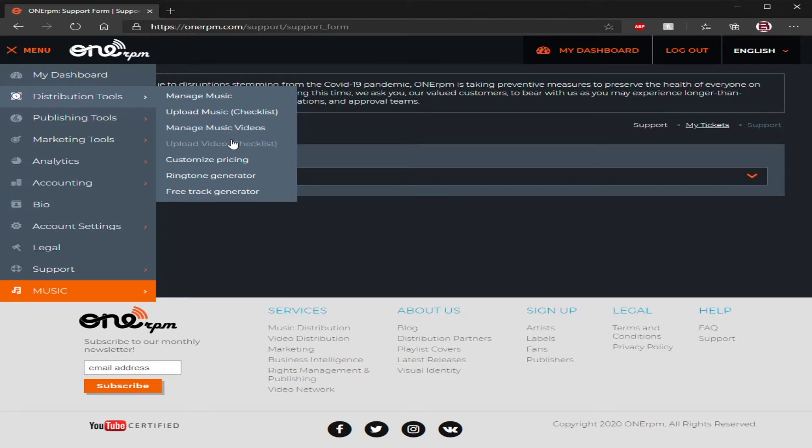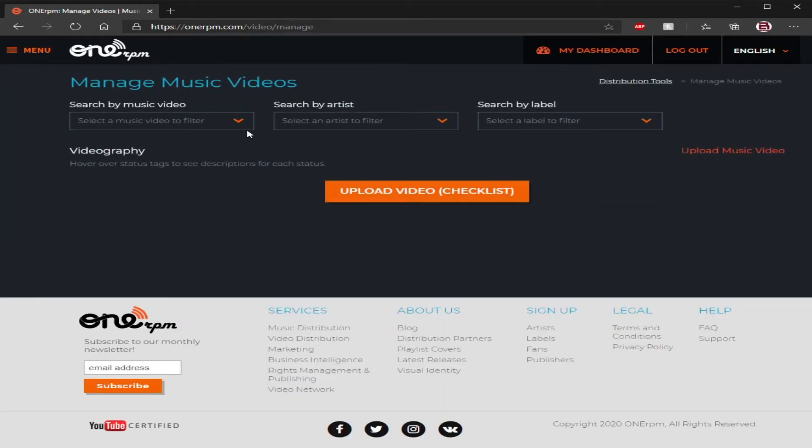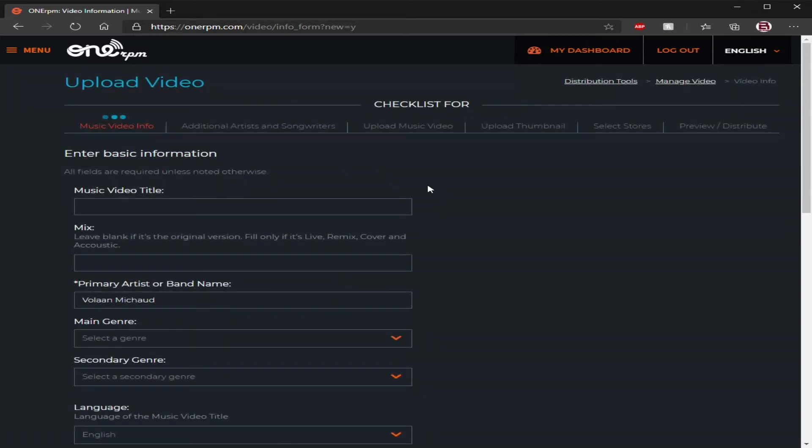Someone in the comments once said that you can't upload videos through 1RPM — that is not true. For as long as I've been using 1RPM, which is about two and a half years, this has always been there in the menu whether you noticed it or not. I don't make music videos so I have no reason to use this, but there is a checklist and it's exactly the same as uploading a single, an EP, or an album.